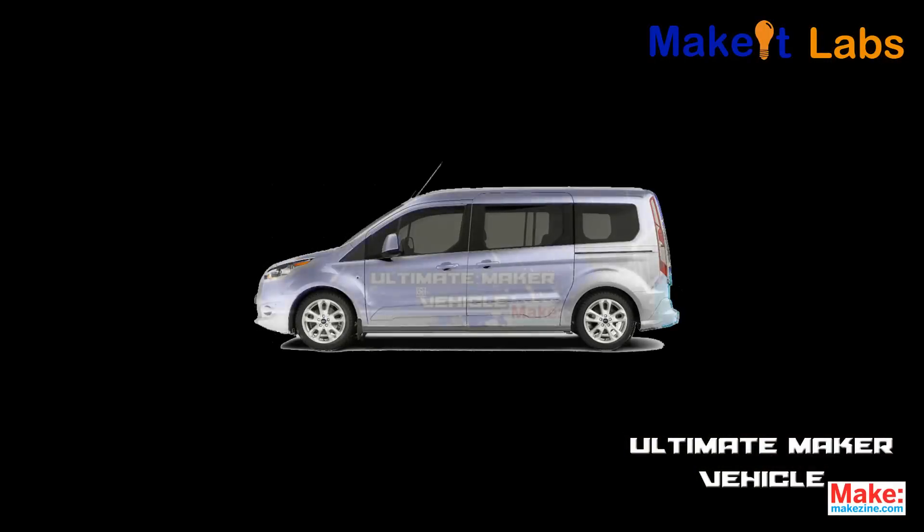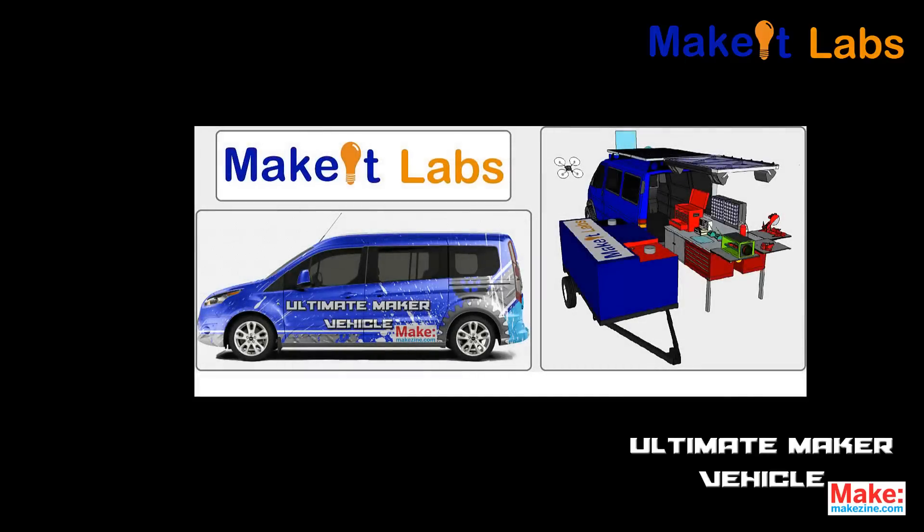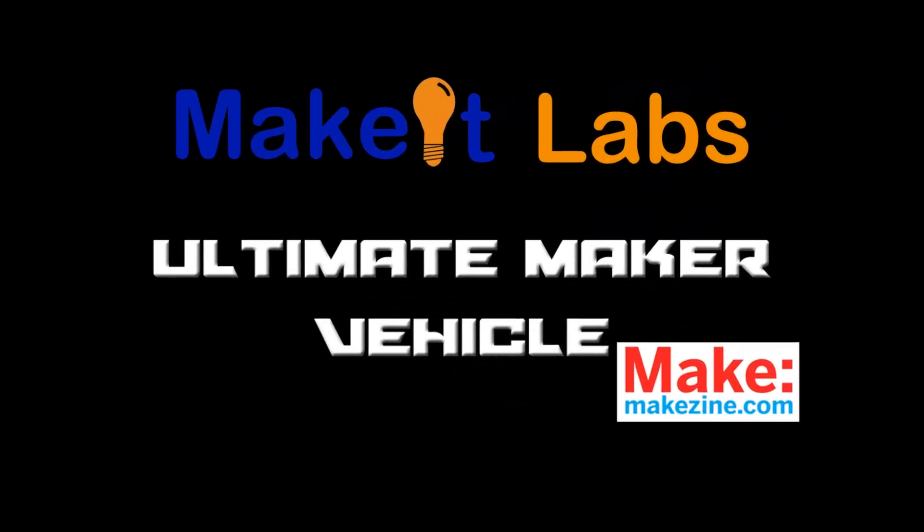And of course, it needs to look cool. We're wrapping the car with a maker theme. We've tried to encompass as many of the tools and things we do into this design, as well as pay tribute to the sponsors that made this project possible. We would like to thank Make Magazine for this opportunity. Thank you for watching, and don't forget to vote for Make It Labs.